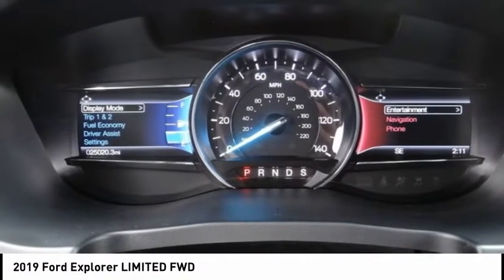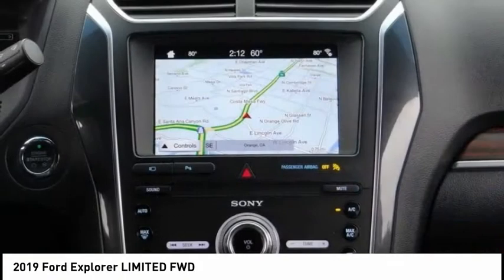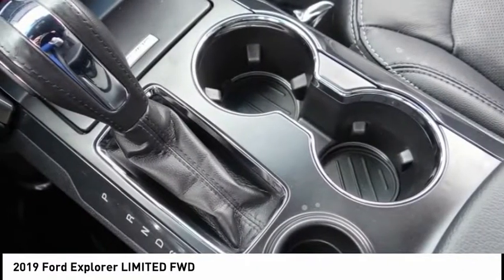Electronic stability control, power lift gate, brake assist, traction control, remote keyless entry, fog lights, four-wheel disc brakes, ventilated front seats, speed control, rear window defroster.